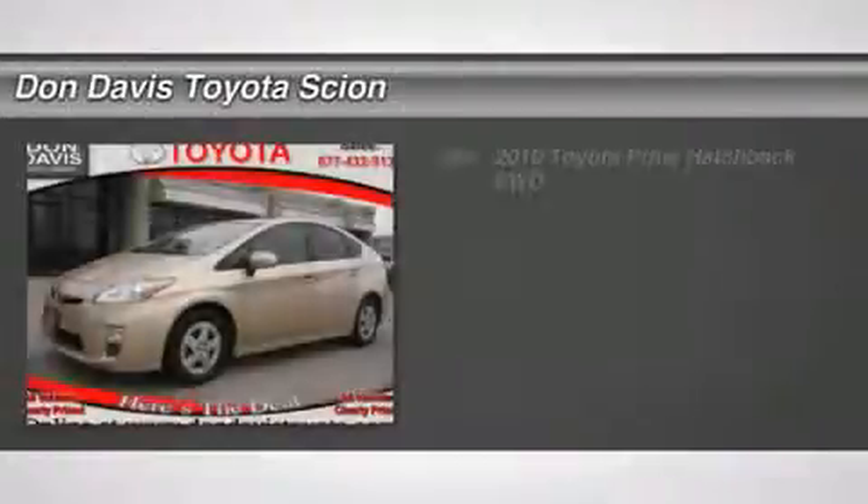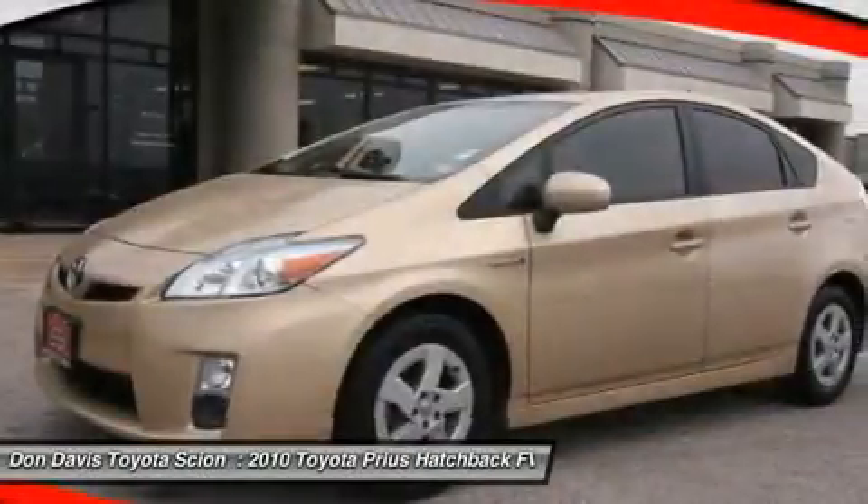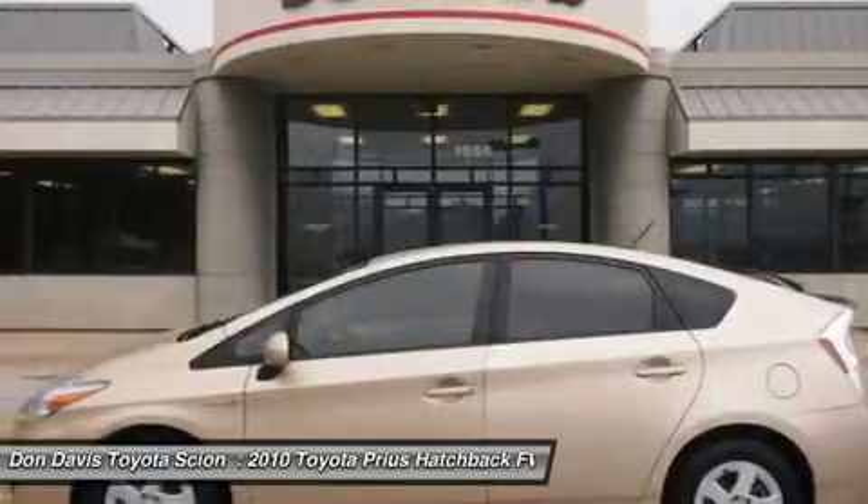The 2010 Toyota Prius. Prius offers harmony between man, nature, and machine. Using the wind, the sun, and advanced hybrid technology, Prius is a true full hybrid.